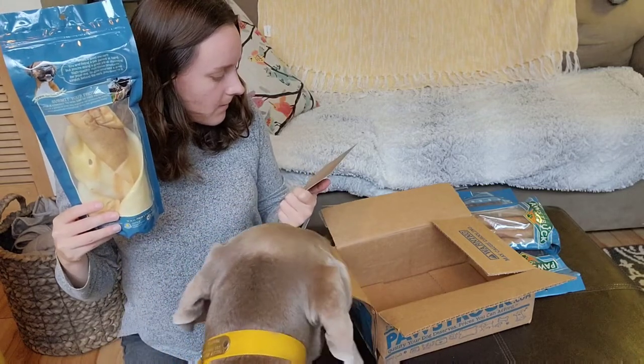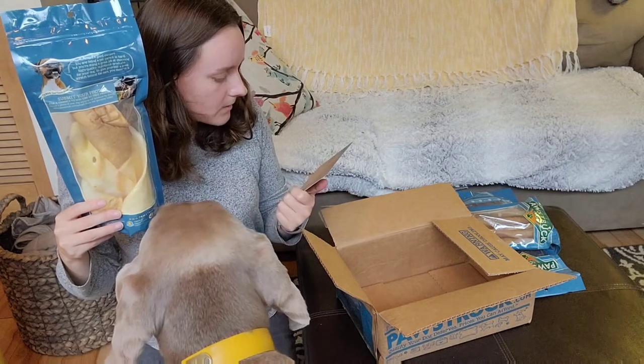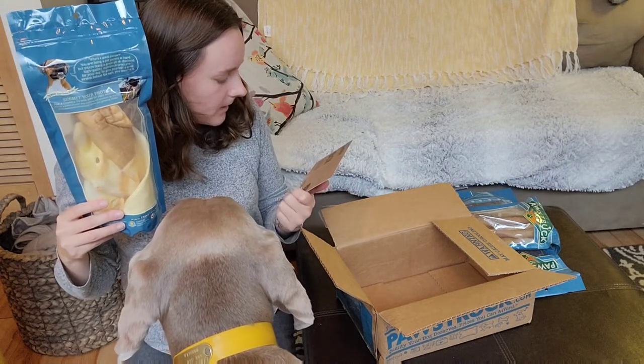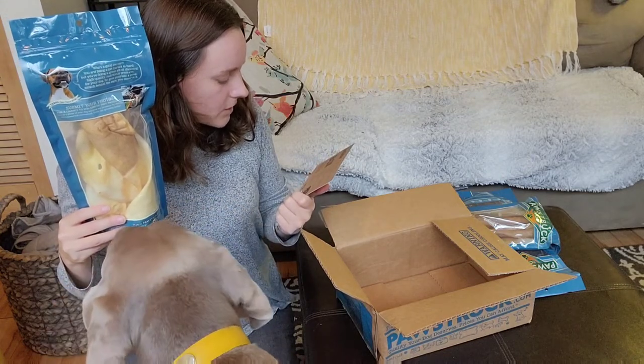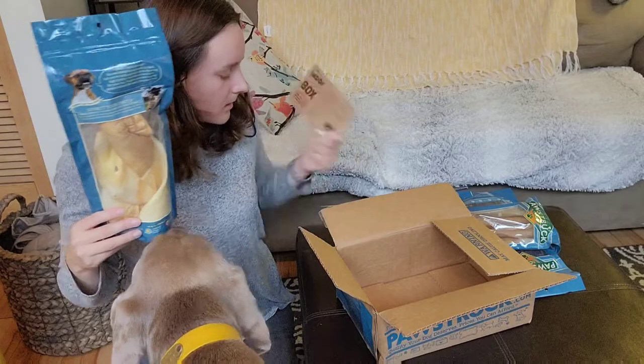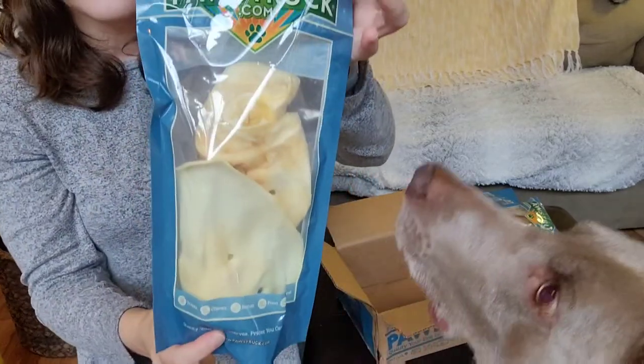The information on the back of the card says you can skip a month if you want — you just have to log in or email them. You always get four different types of treats and chews curated to your dog's size. Here are the cow ears.